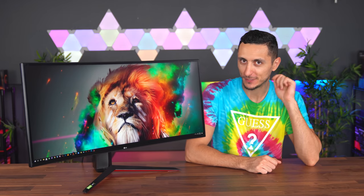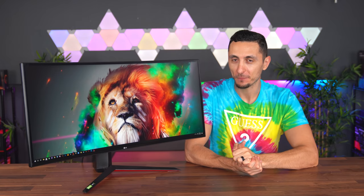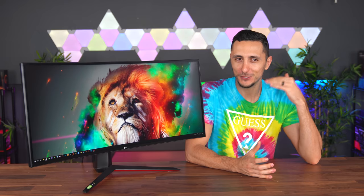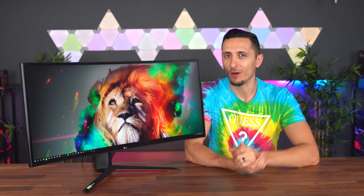So that begs the question: does gaming on an ultrawide monitor give you a disadvantage over gaming on a traditional 16x9 monitor? If I'm being honest, I'm doing this test more for myself because I'm genuinely curious to see how my skills differ on each of these monitors.